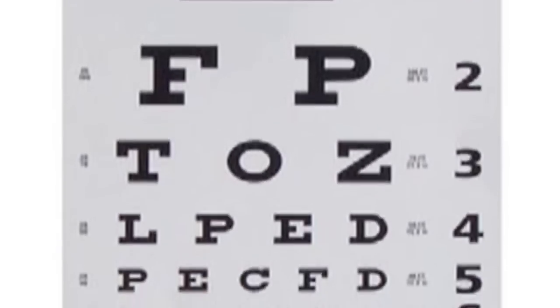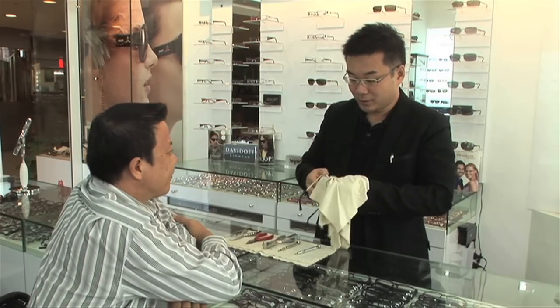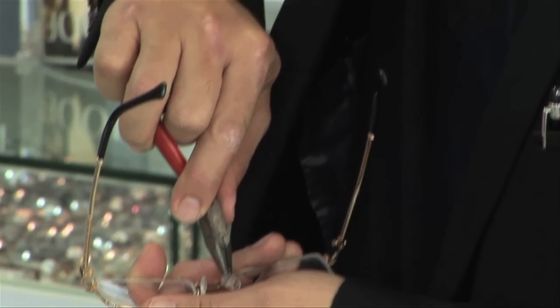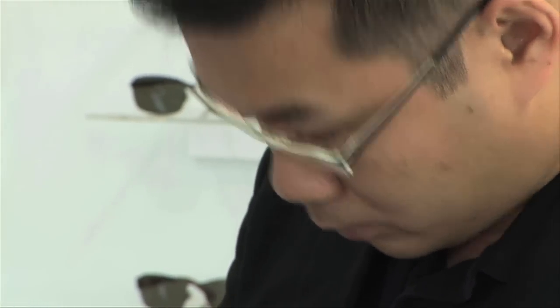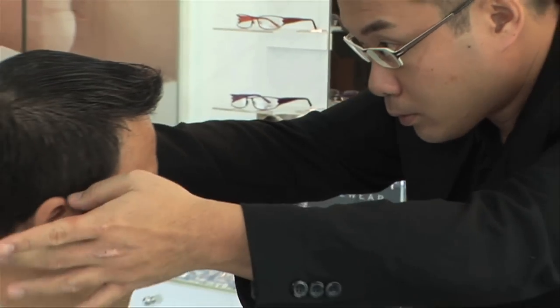It is not only important to look good, but it is important to feel good. At Your Eye Guardian, we emphasise heavily on proper fitting of frames and lenses to give you the best comfort that you deserve. Opticians and optometrists at Your Eye Guardian are highly trained to perform a proper fitting of eyeglasses on your face. For example, the nose pads must be fitted properly so that they sit on the bridge of your nose, as well as the temples of the frame to be nicely adjusted so that it fits comfortably over your ears.